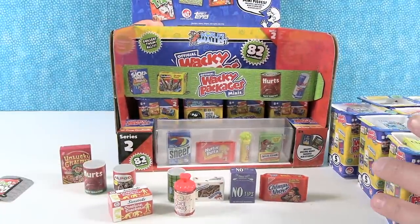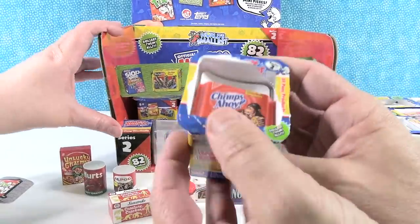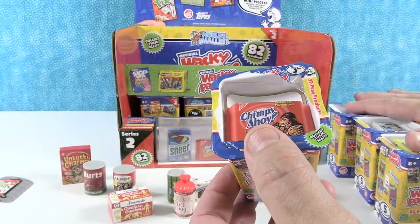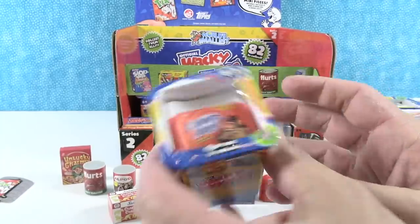I've cut the top off all of these. The whole bottom layer has different ones on top — they're all unique. So we're going to open this top layer with you today and open the bottom layer in another video.